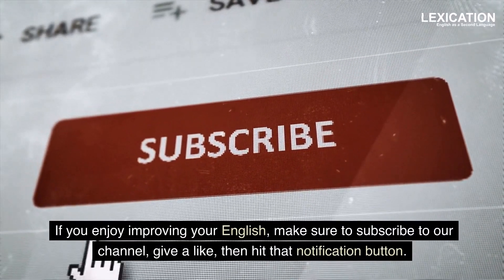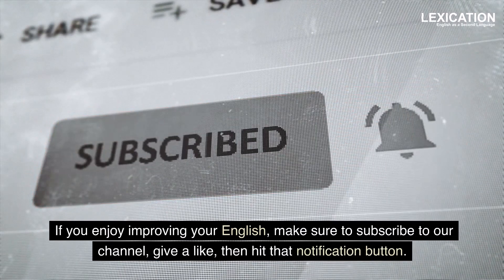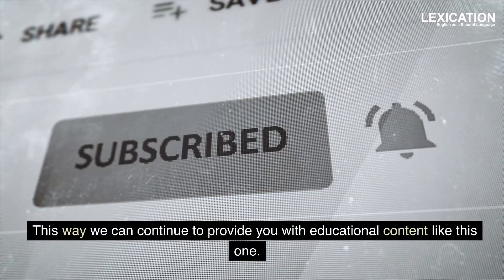If you enjoy improving your English, make sure to subscribe to our channel, give a like, then hit that notification button. This way we can continue to provide you with educational content like this one.